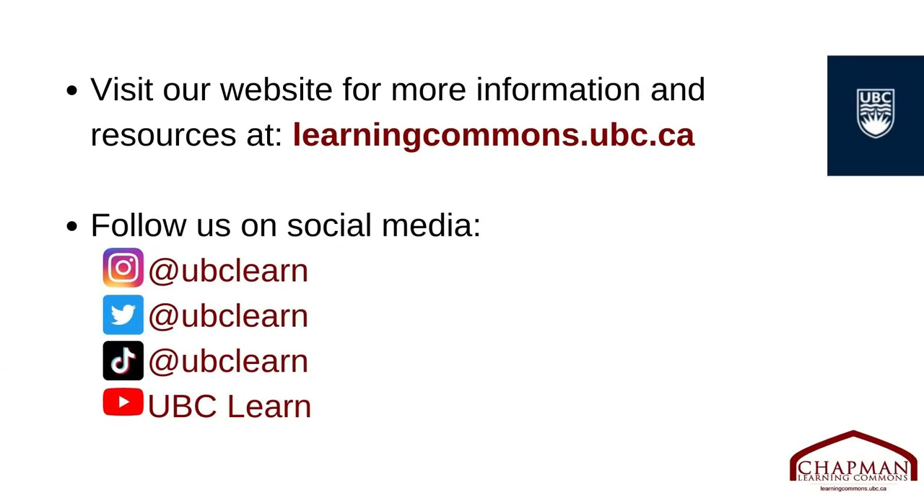This video is part of one of many student toolkits created by the Chapman Learning Commons at the University of British Columbia. To learn more about ways to excel at university, take a look through the Learning Commons website at learningcommons.ubc.ca, or visit the Chapman Learning Help Desk on the third floor of the Irving K. Barber Learning Centre.